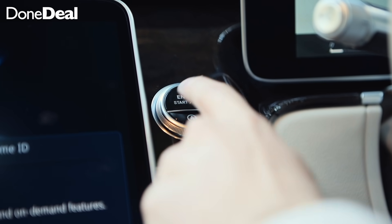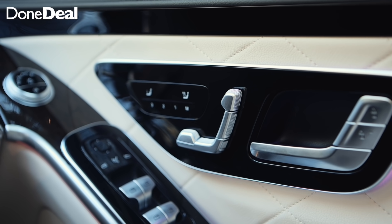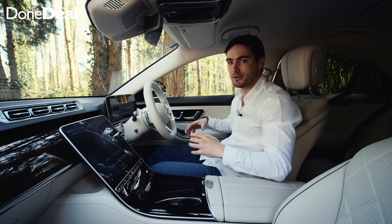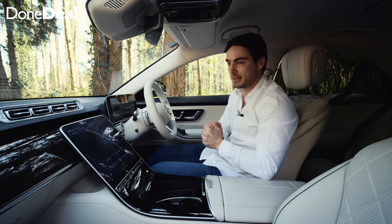When you click engine start, the seat moves forward into position. There are three memory settings and you adjust it as you please. There are 16 different motors operating the seat so you can get into the ultimate position — that is incredibly impressive.